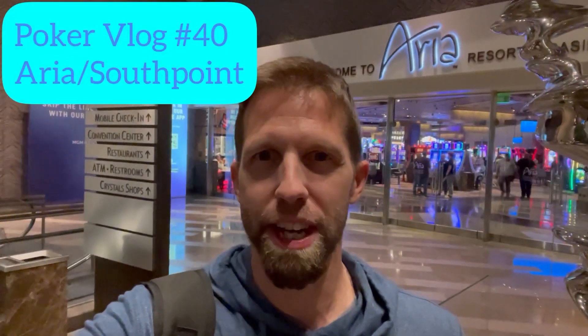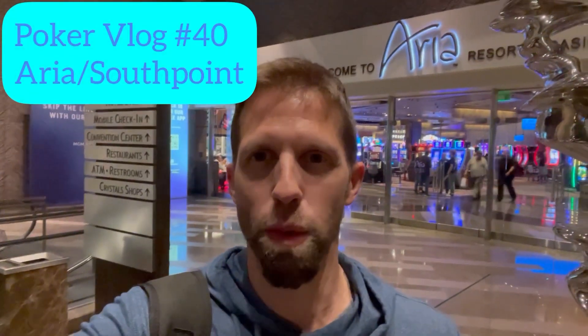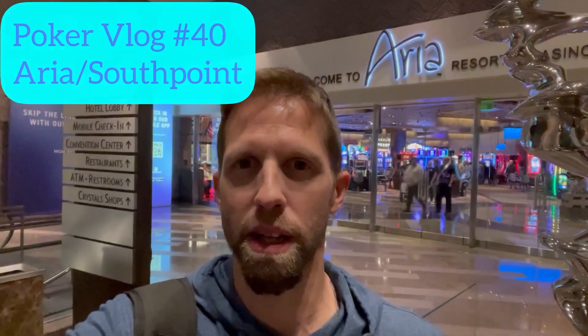What's up guys, welcome back to the channel. This is poker vlog number 40, back at the Aria. It's been a while since we've been here — I wanted to switch it up. I like to bounce around, keep it fresh, don't like to get comfortable in one spot. We're at the Aria, gonna check out the 2-5 games and go from there. Let's get right into the hands.